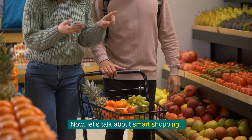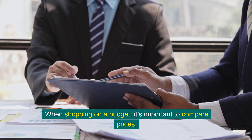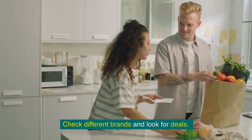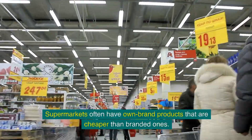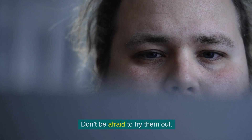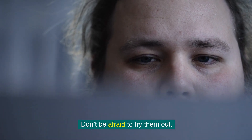Now, let's talk about smart shopping. When shopping on a budget, it's important to compare prices. Check different brands and look for deals. Supermarkets often have own-brand products that are cheaper than branded ones. These are usually just as good in terms of quality and taste, so don't be afraid to try them out.